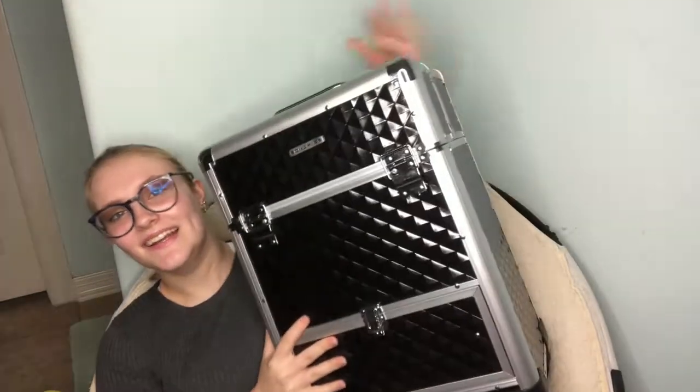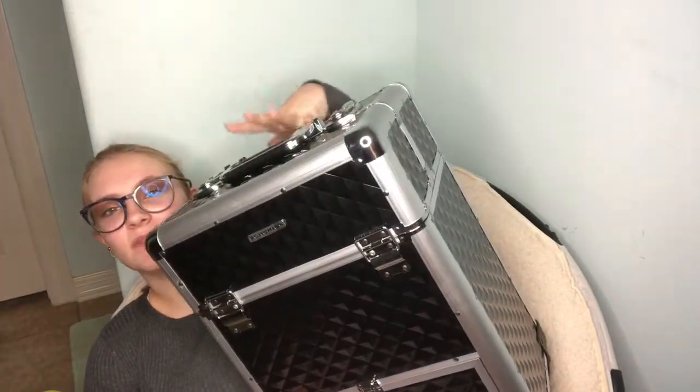I got a makeup train case with wheels — I can't quite remember the brand name. It's really big. It has a little drawer down here and the top part opens up, extends, and locks. I am so happy — that was my big gift and I love it so much for when I do shows and makeup gigs. Thank you so much to my dad and mom for that.